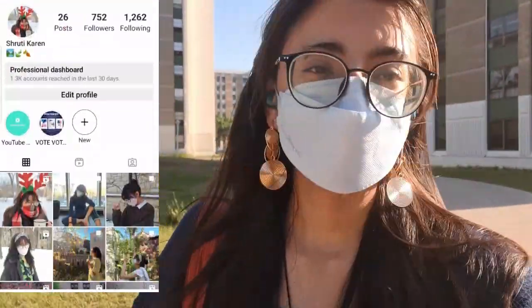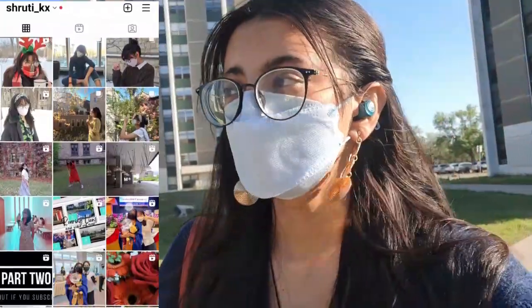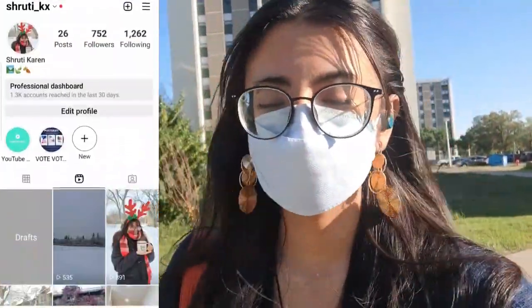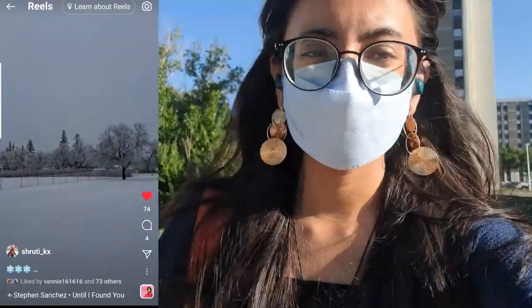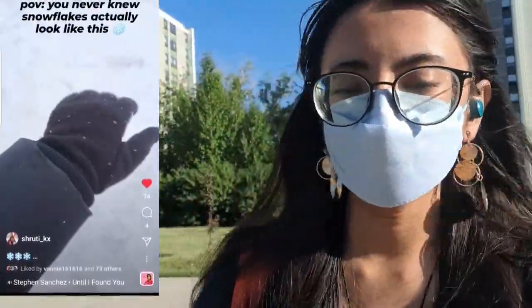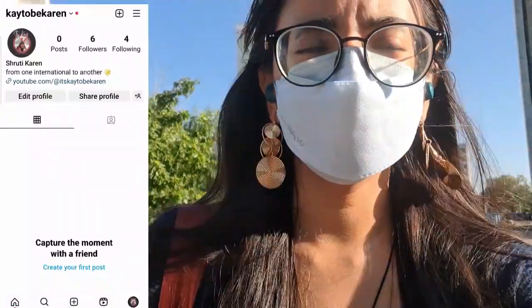Hey guys, good morning! Welcome back. It's 'K to B Karen' and we're going to start off our drill of today. If you haven't followed me on Instagram, both 'shruti_kx' and 'itsktobbkaren' are my two new Instagram handles, so if that's something you're interested in, be sure to follow to get the most recent updates. And of course, if you subscribe to my YouTube channel, you'll get the latest updates whenever a new video comes in.